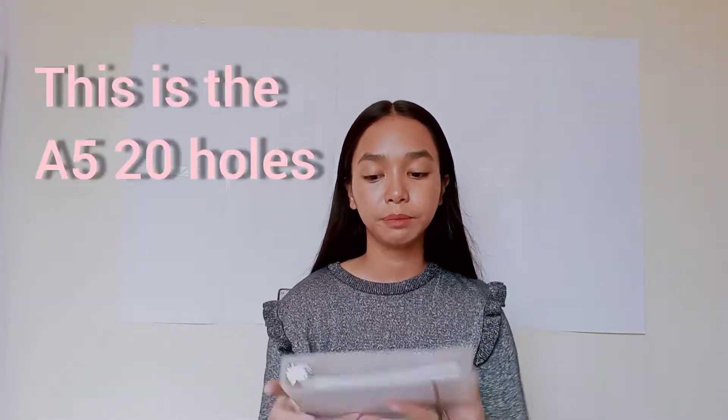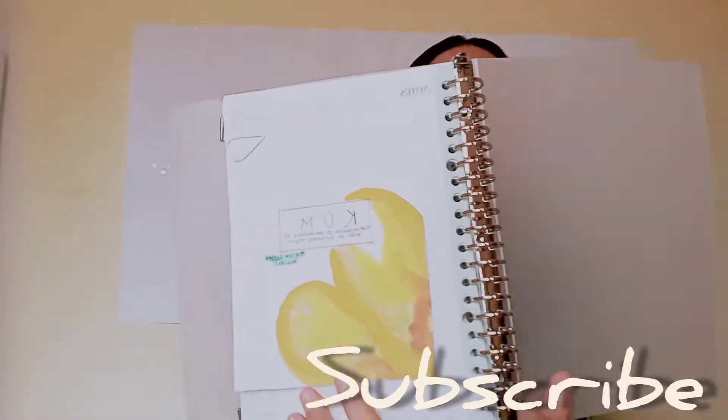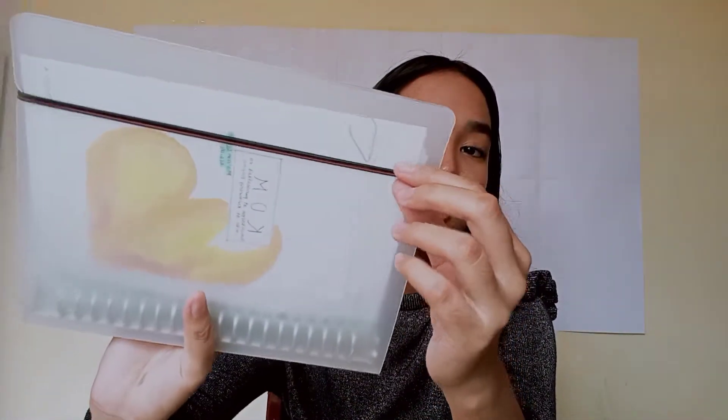I already used it today when we started our first day. I did a DIY painting on it because I wasn't able to buy dividers, so I just created my own. Dito yung aking mga subjects, so nagamit ko na siya. It also came with free binder clips — you can use the black one or the brown one, but I decided to use both para masecure yung notes.